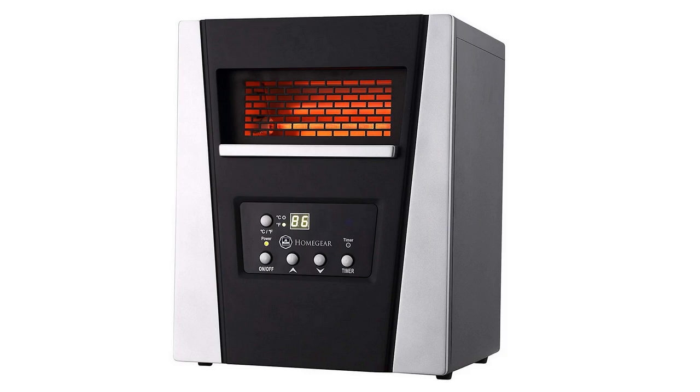Hey guys, how's it going? Today I want to do just a quick review on the Homegear 1500 watt infrared electric portable space heater. I hadn't seen too many reviews on this so I thought I'd give you guys my two cents based off my experience. I also found a pretty good deal on this heater and I'll put a link in the description below so you can check that out if you're interested in picking one up for yourself.